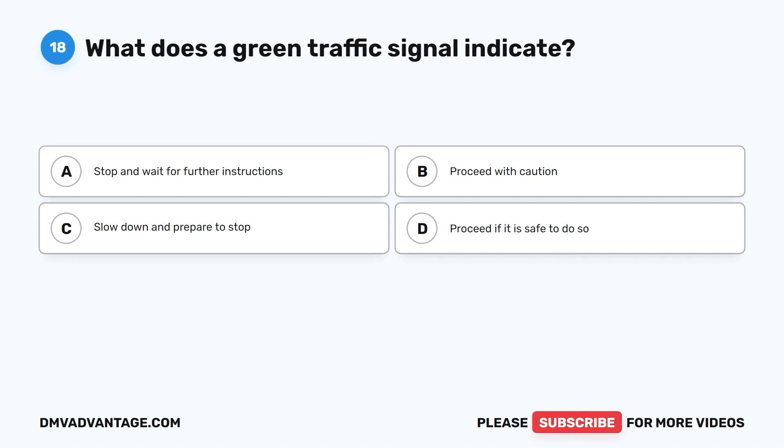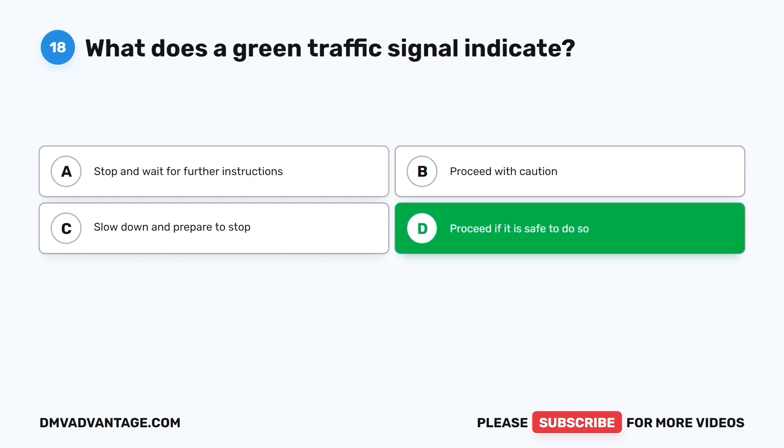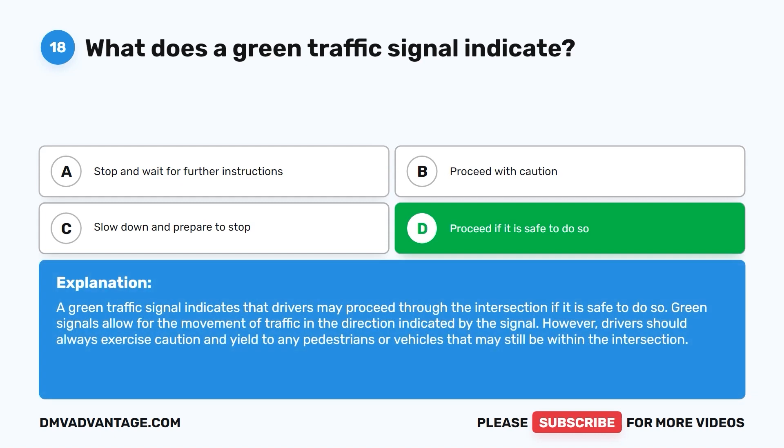Question 18. What does a green traffic signal indicate? A. Stop and wait for further instructions. B. Proceed with caution. C. Slow down and prepare to stop. D. Proceed if it is safe to do so. The correct answer is D. A green traffic signal indicates that drivers may proceed through the intersection if it is safe to do so. Green signals allow for the movement of traffic in the direction indicated, but drivers should always exercise caution and yield to any pedestrians or vehicles still within the intersection.